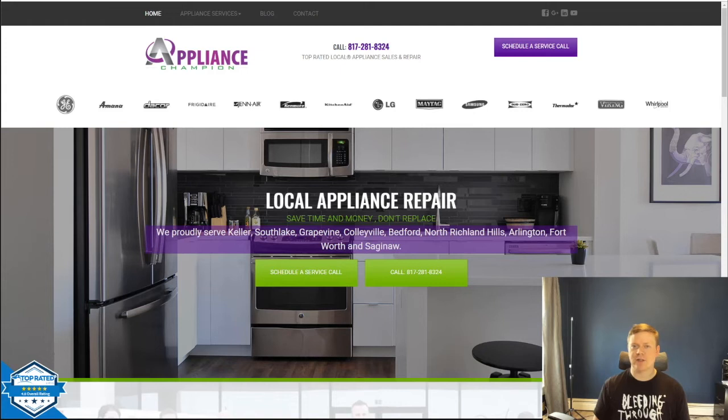I ended up spending roughly $350 total and needed to spend about one to two hours of my own time making adjustments. So let me show you the original site and then the final site that the person on Fiverr delivered.